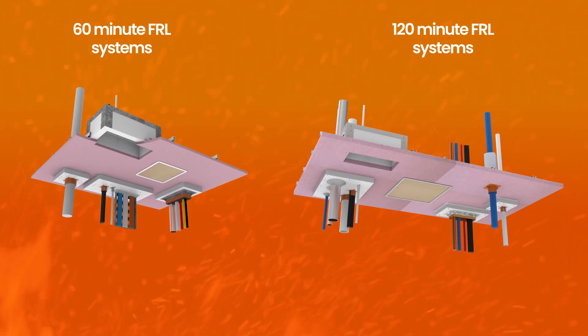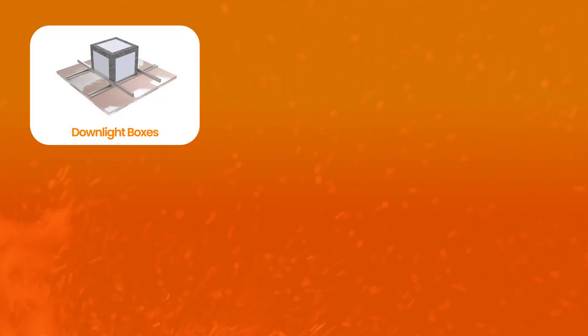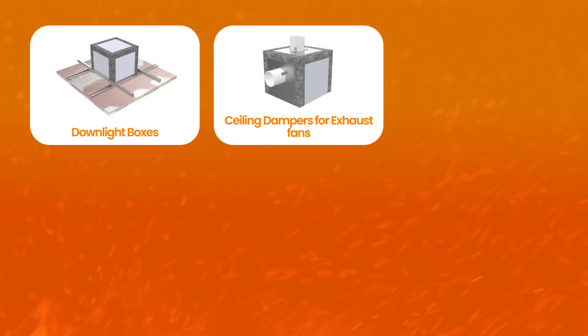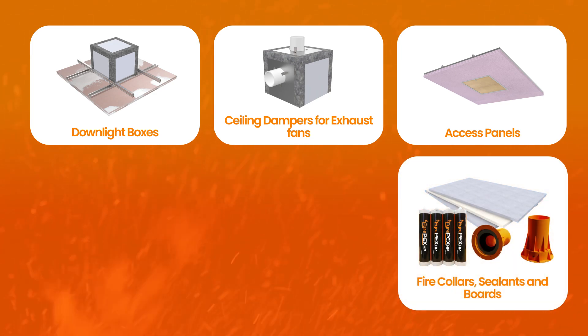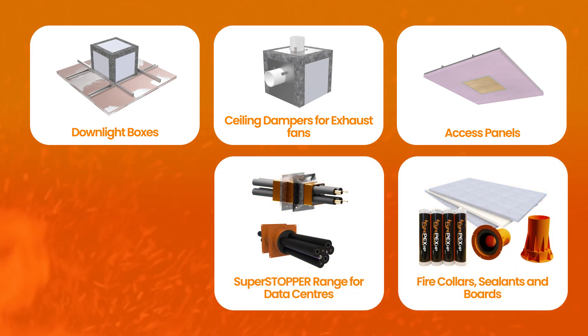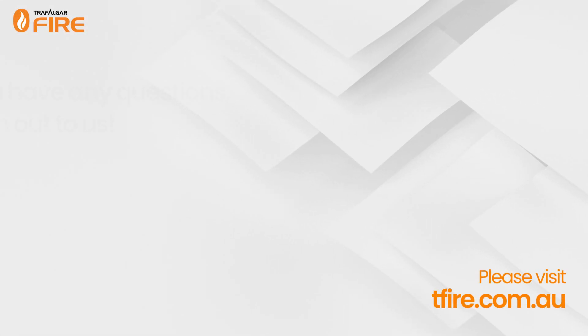We offer a range of system approvals tested specifically for plasterboard ceilings to AS 1530.4 2014 with RISF ratings of both 60 minutes and 120 minutes. These systems include downlight boxes, ceiling dampers for exhaust fans, access panels, fire collars, sealants and boards, the Super Stopper range for data centres, and Firebox Maxi for larger bundle service penetrations. Visit our website for more information.